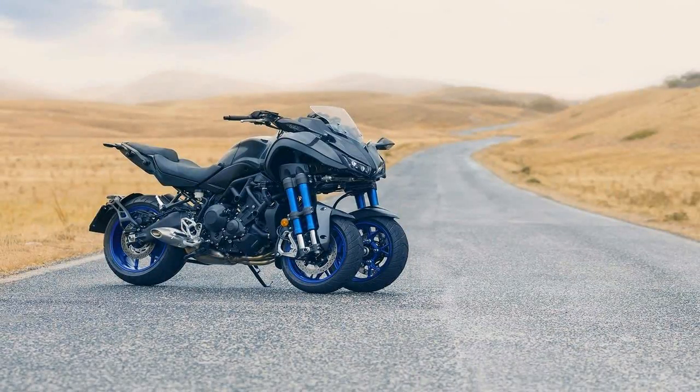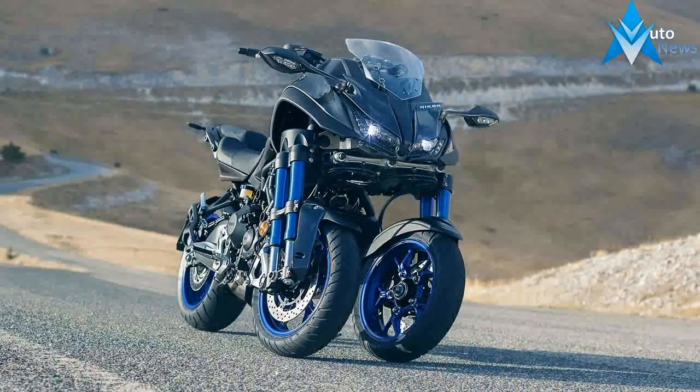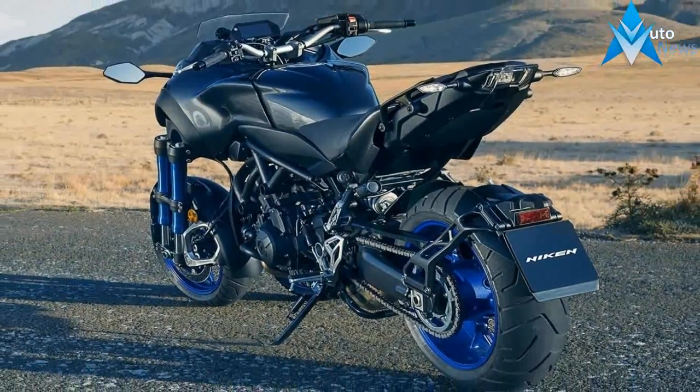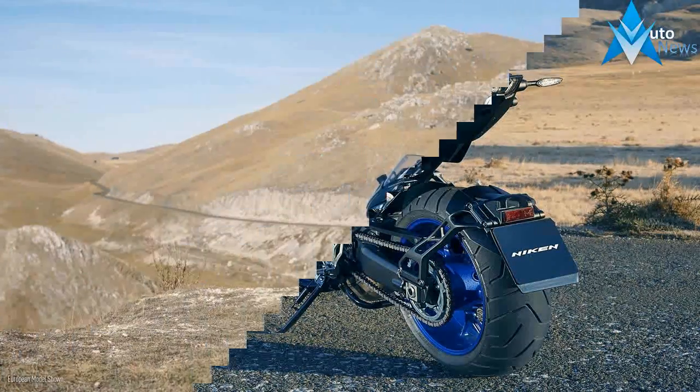Yamaha sprung this three-wheeled beast on us at the Tokyo show late last month. And now it's dropped a pile of details on the new Nikon. This rig is real, not a concept like the new Tenere 700, and is slated for dealerships sometime around the middle of 2018 as an early 2019 model.